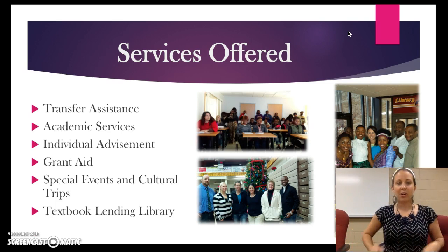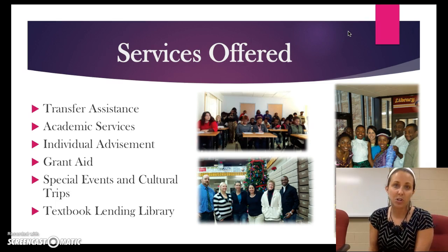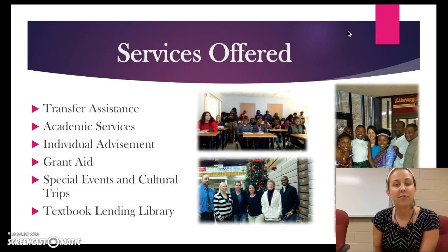We also have what we call the textbook lending library and this is very popular amongst our students. Thanks to the generosity of peers and other staff and teachers at the college, books have been donated and are available to you to check out. So after you register for your classes, you can bring in a copy of your class schedule for the following term and fill out a request for books. If we have any available that you need, you're going to be able to use those just like they were your own books — highlight in them, write in them, take notes in them. We just ask that you return it as soon as the term is over so that someone else can use it the following term.